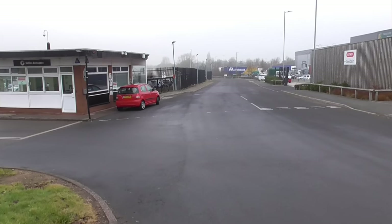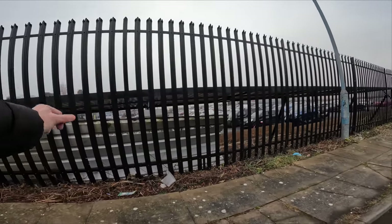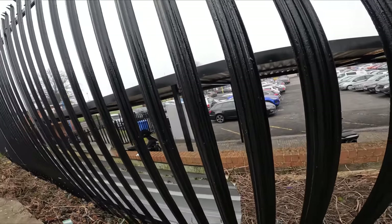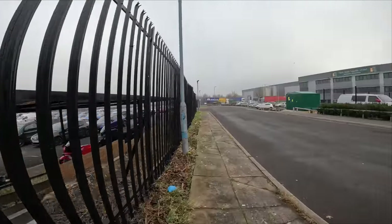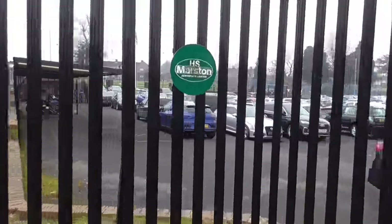Let's have a little wander down there and see what we can see. As we come down, propped up against the fence there's some roof sheeting, which I presume is to block the view into the bike shed just down there. They've got some cycles and just here they've got motorbikes, and then we come to an old sign: HS Marston Aerospace Limited.